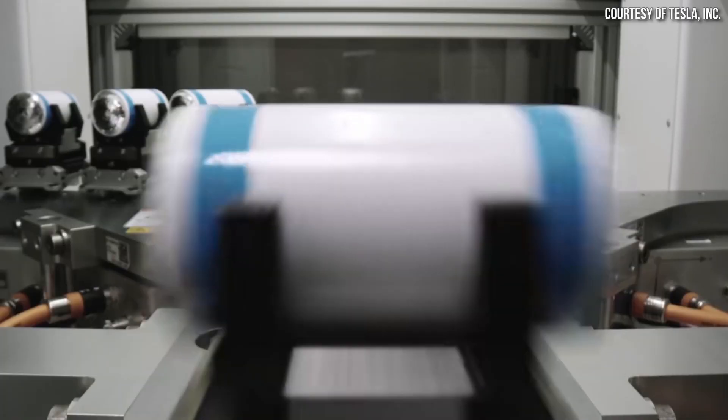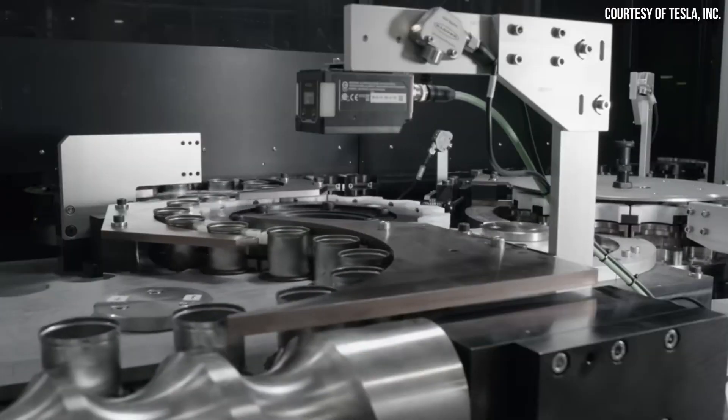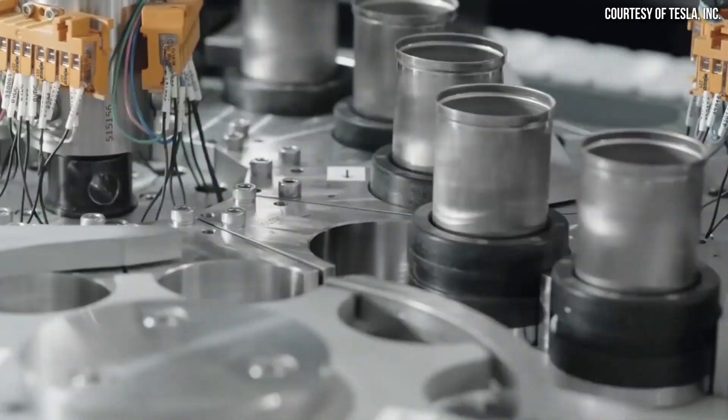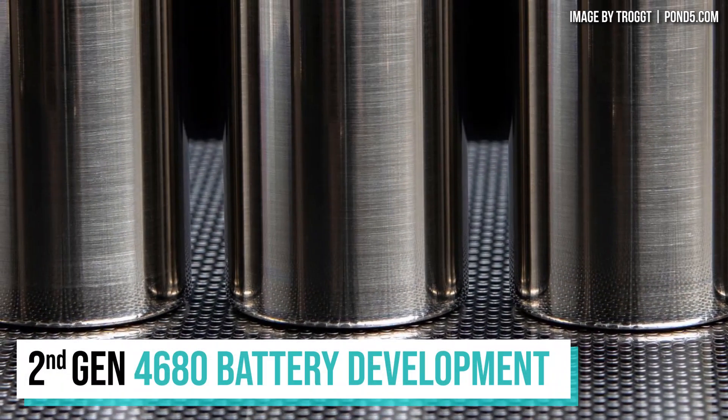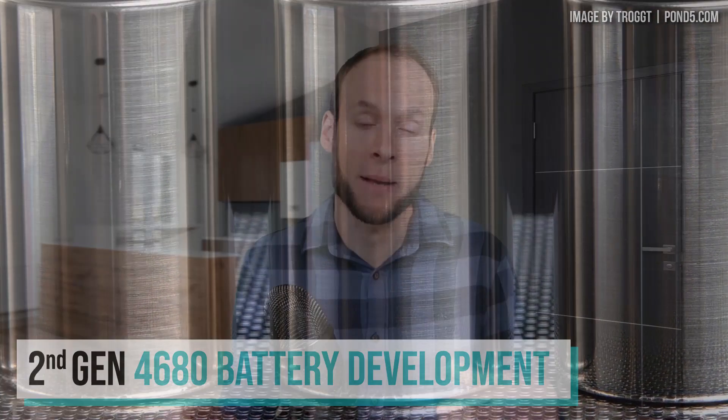In this video, I have more information to share about the engineering test runs of 4680 battery cells that are coming off the lines at Tesla's pilot facility in Fremont. I'm John and welcome to CleanerWatt.